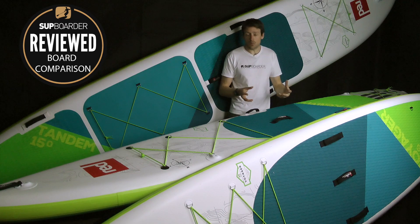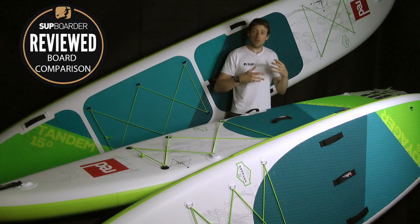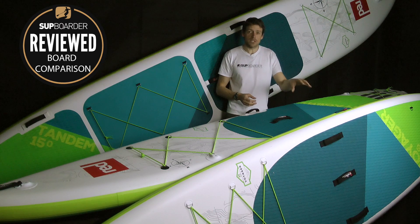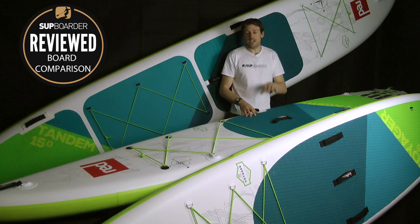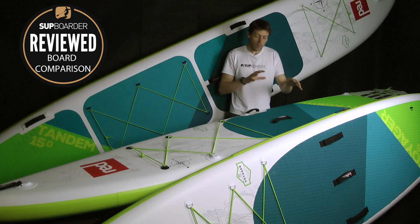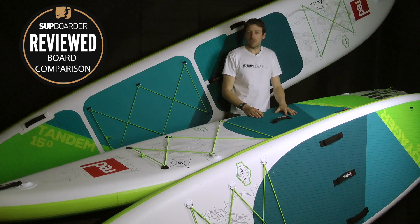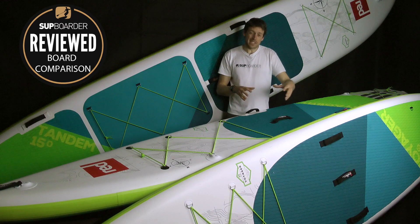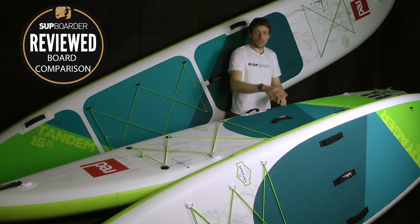Generally, if you're doing shorter touring hops that don't require so much distance — maybe in choppier waters — definitely look towards the 12.6, even though it's a little wetter at the front. The 13.2 is a nice long-distance cruising board: straight line, plod away, and keep going. Weight-wise, up to about 110-115 kilos works on both boards, but heavier riders should lean towards the 12.6 for stability; the 13.2 is great up to about 100kg.